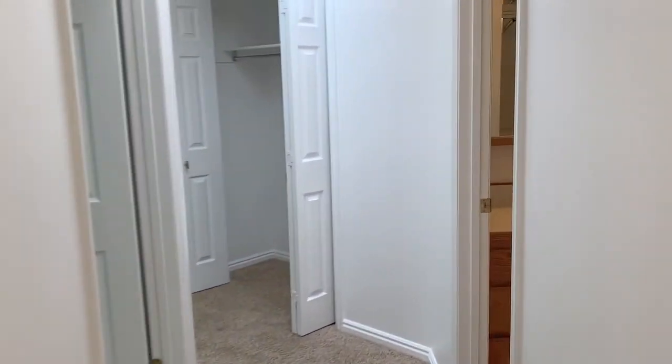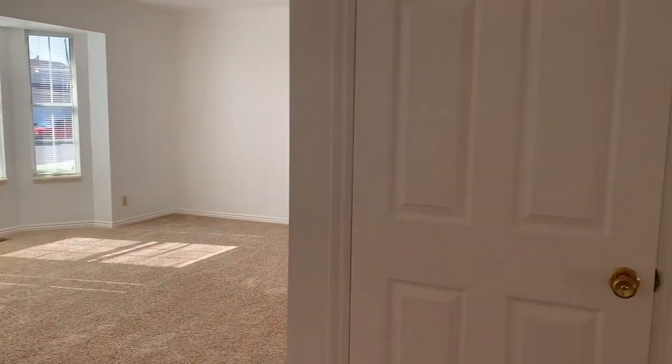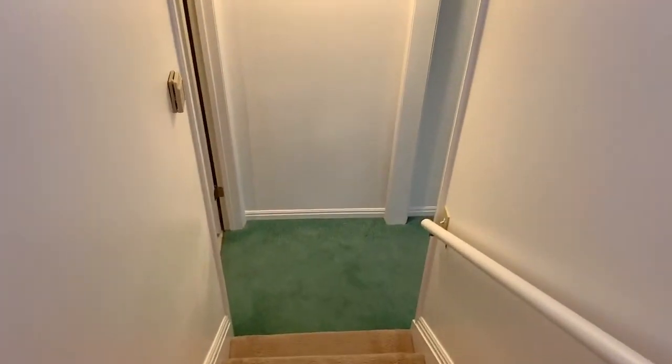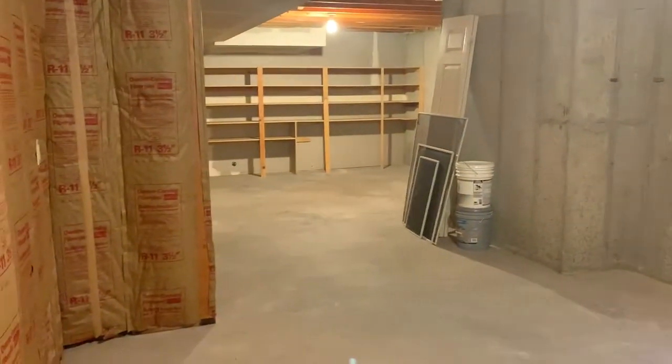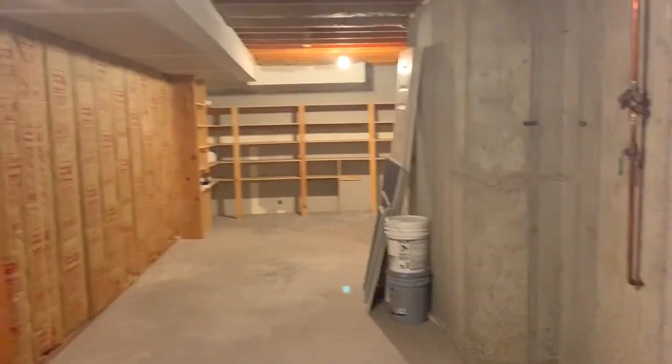Then we'll head downstairs to the basement. The entrance to the basement is just off that front living room. Off to the left there's a storage room — really big, with some nice shelving back there.